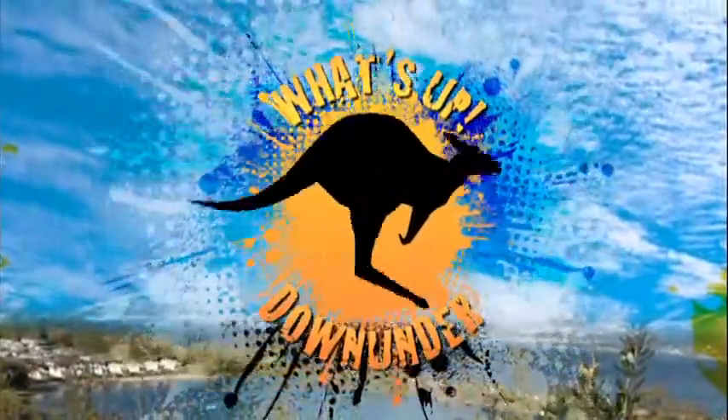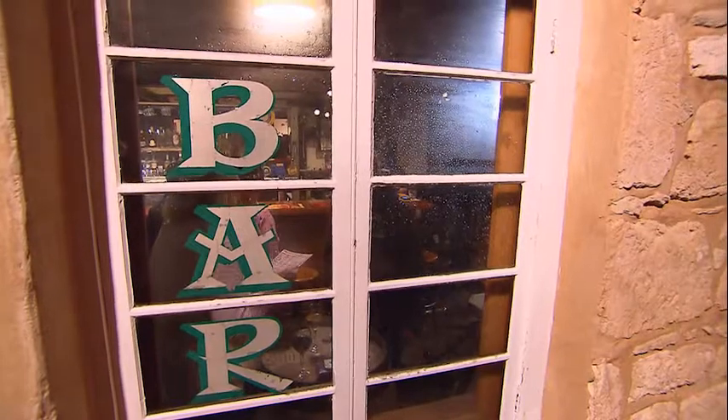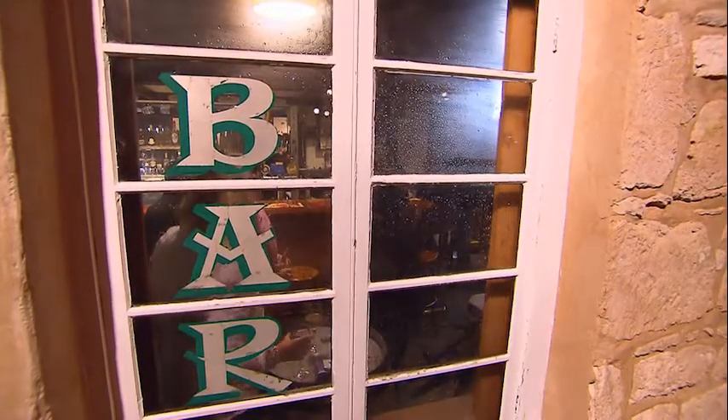What's up, down under? Period-style architecture is a prominent feature in the town's main street, with local limestone used extensively in the buildings here.